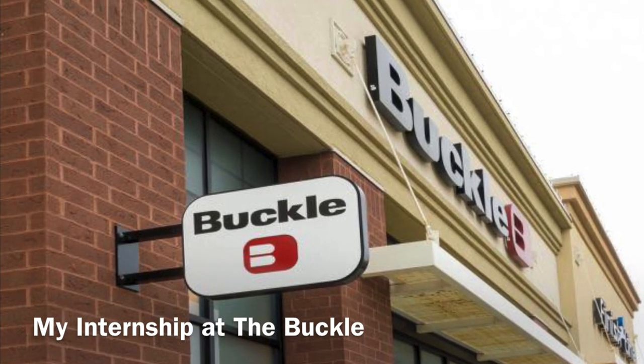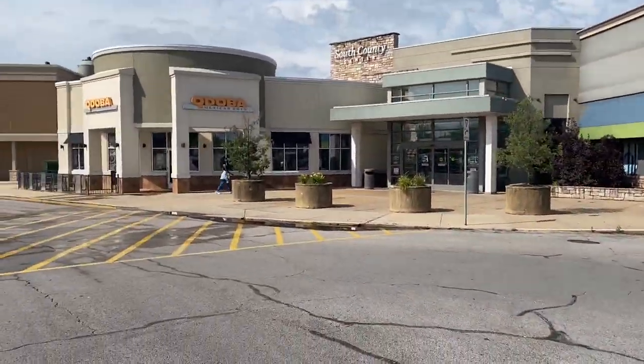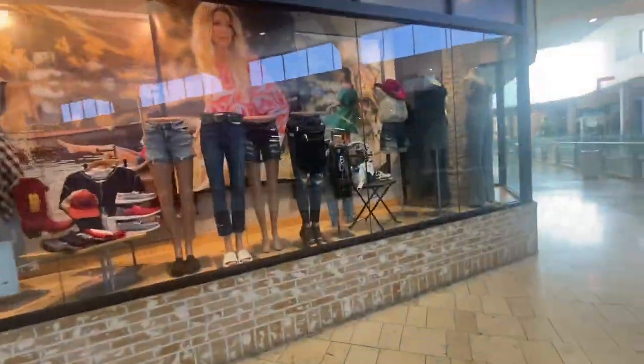Hi everyone! My name is Alyssa Meyers and I did my summer internship at The Buckle located in South County Mall in St. Louis, Missouri, and this is what my store looks like.